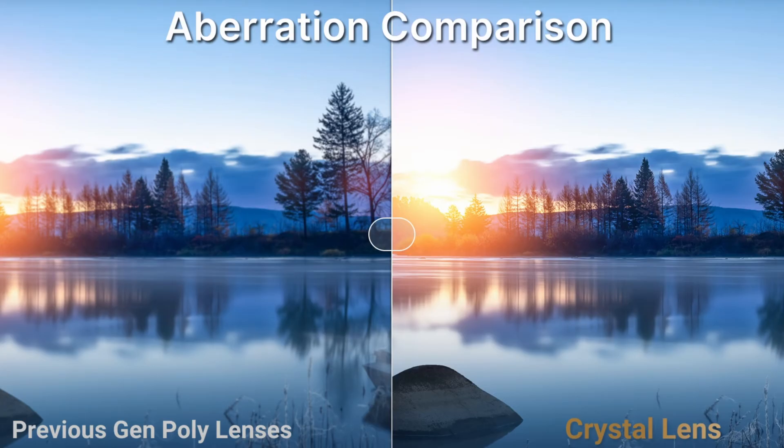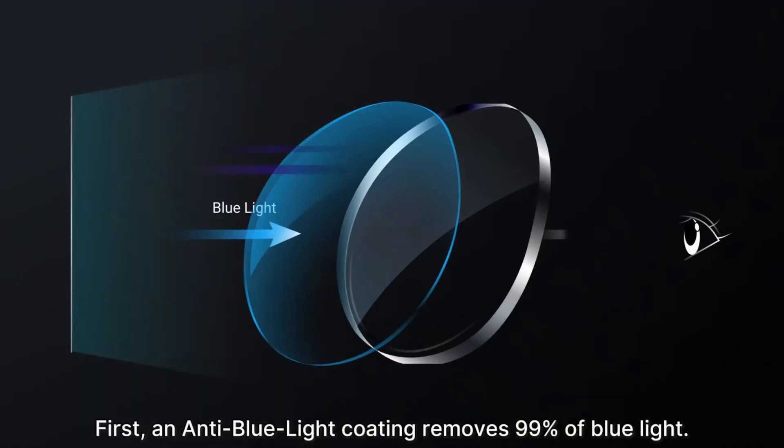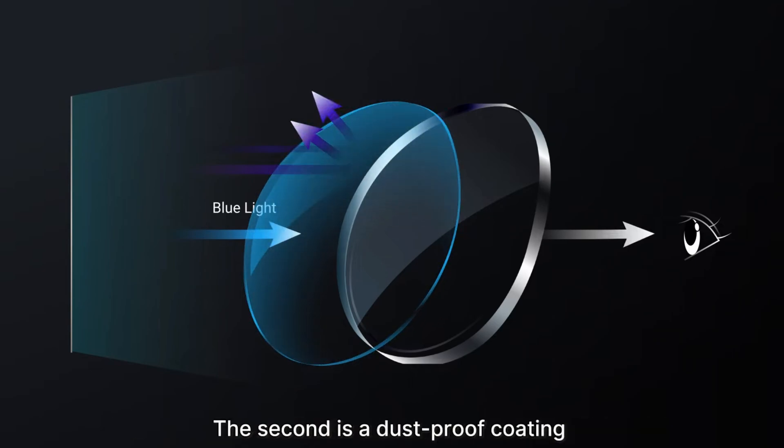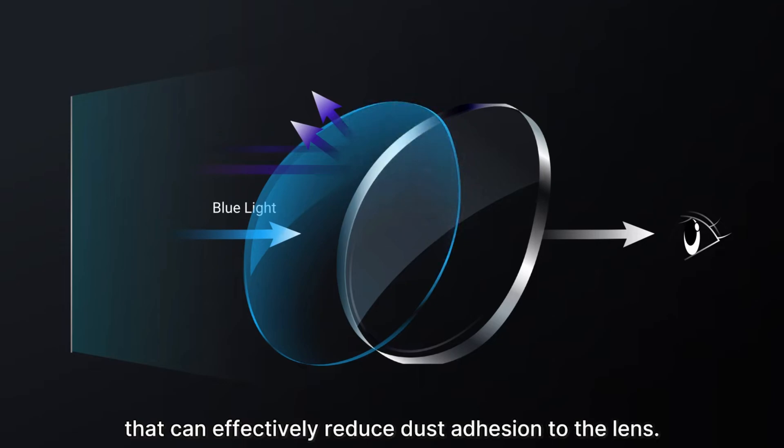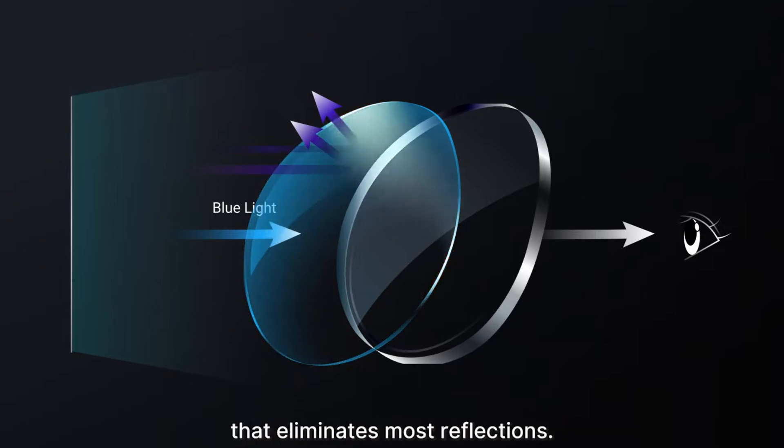They also announced that their Aspheric Optical Glass lenses will let more light in, make it less susceptible to aberration, and substantially reduce the need for distortion correction via software — which in itself bodes well for performance. The lenses will have a built-in blue light filter, anti-reflective coating, and also an anti-dust layer.